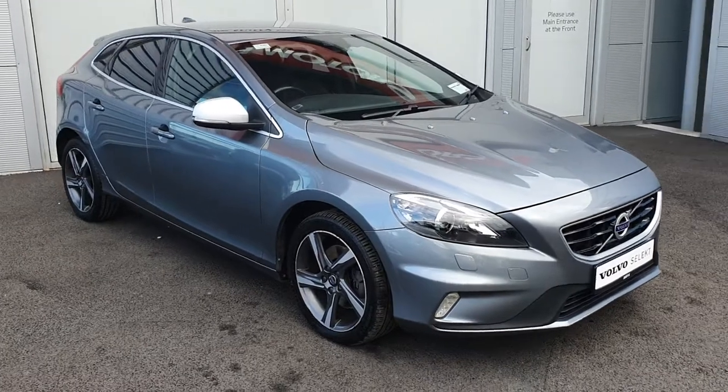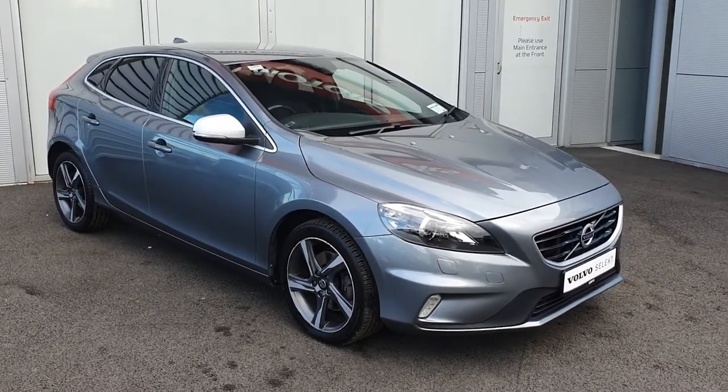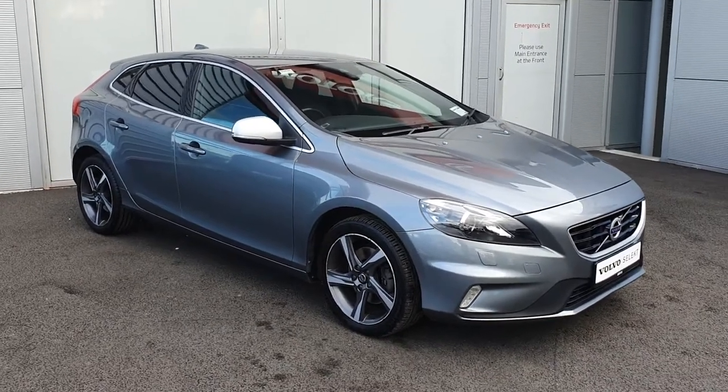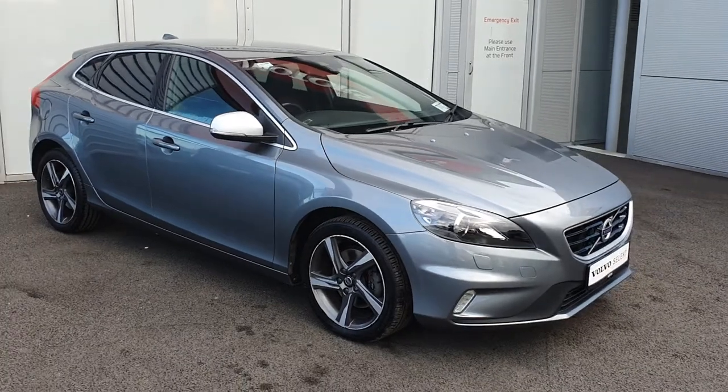The R-Design spec comes with diamond cut R-Design alloy wheels, chrome ring mirrors, chrome window trim, privacy glass, sport seats and sport steering wheel.